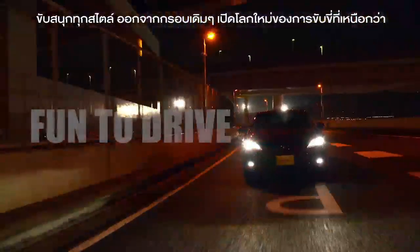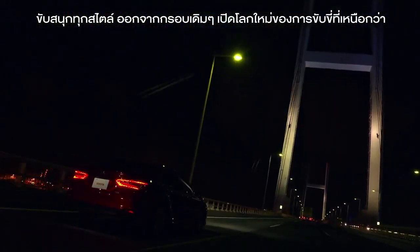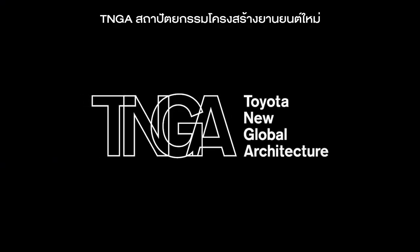Designed for fun to drive. Exceeding your every driving expectation. TNGA — Toyota New Global Architecture.